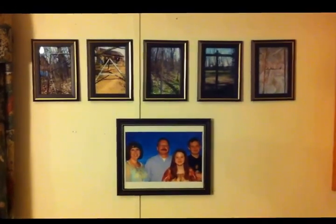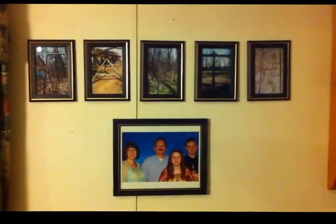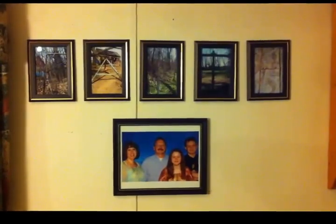Like I said before, I got all the frames at the Dollar Tree. Thanks for watching — we'll talk to you later. Bye.